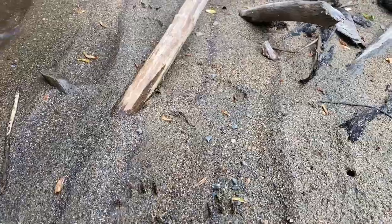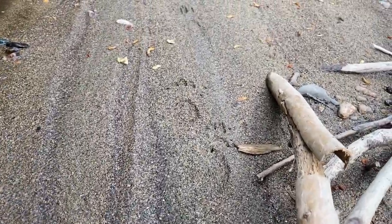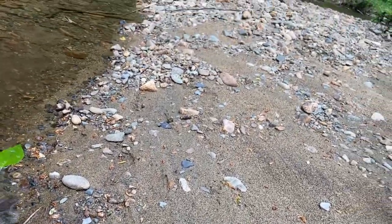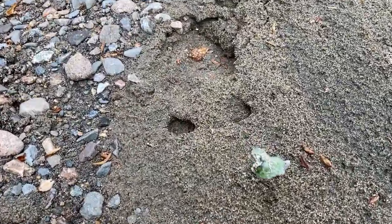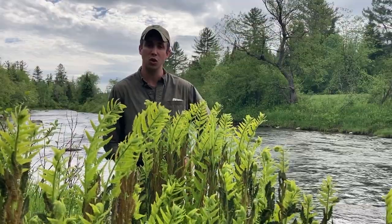How cool is this? Along the riverbank, you can find the track of a porcupine. You don't usually think of these guys as being out like this, but you never know what you're going to find along the riverbank. This track here is a few days old based on the fact that it's been rained on, but we can still see the distinct characteristics of a deer's track.